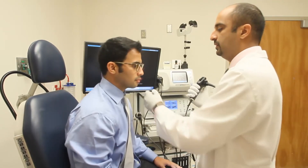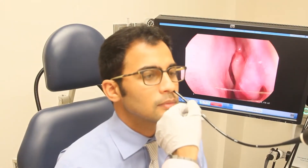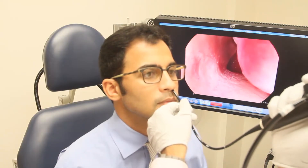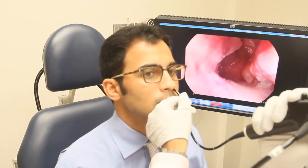The scope is passed through your nose and then to the back of your throat. In most cases, the doctor uses a scope with an eyepiece. In this case, we are connecting the scope to a screen so that you can see.